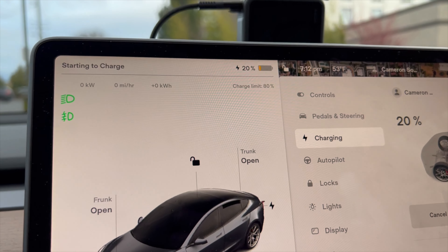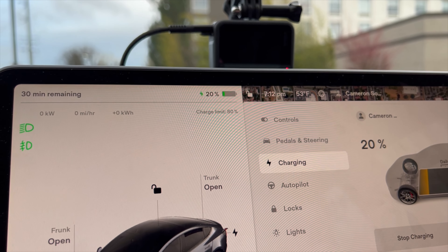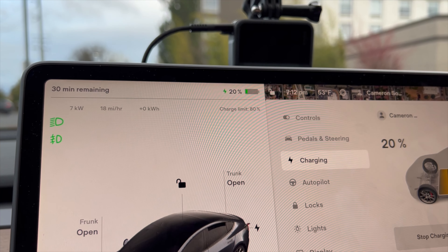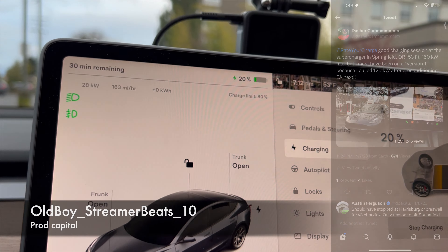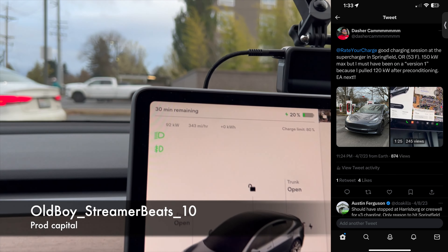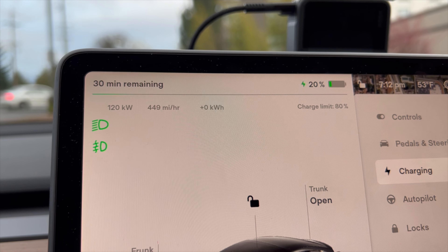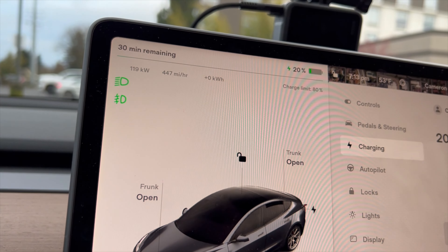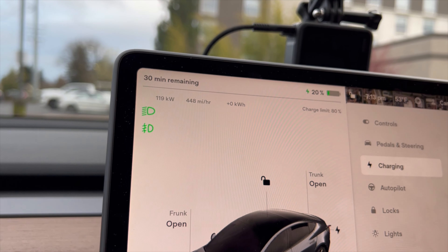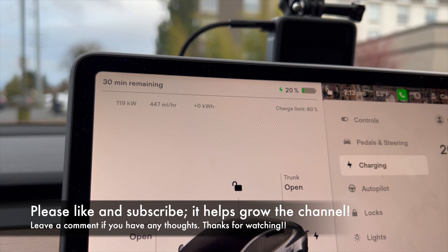Let's see if we can get up to 150 kW. Maybe we'll charge up to like 30%. Ramping up, as they might say. Uh oh — I think I might have chosen one of the older units. This must be what Kyle would call a version one supercharger. My mom's calling me, I'll have to get back to you guys.